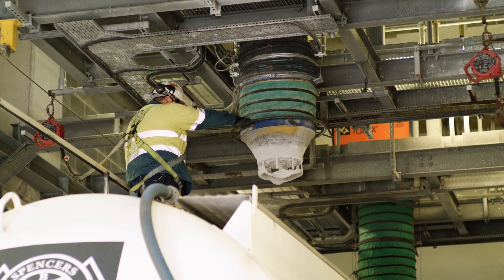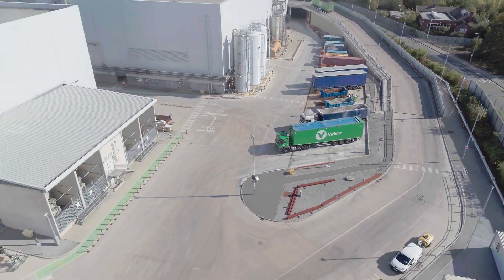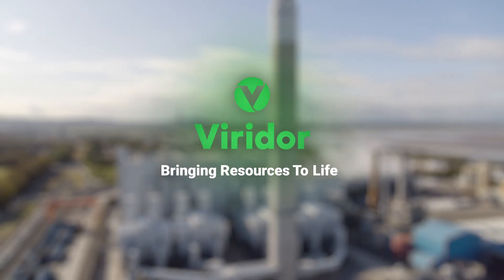Even the leftover ash and metal goes back into use. At Viridor, we believe nothing should go to waste. Viridor, bringing resources to life.